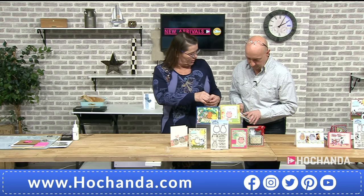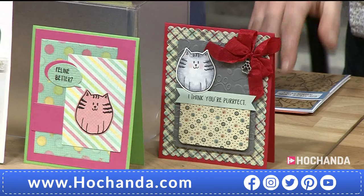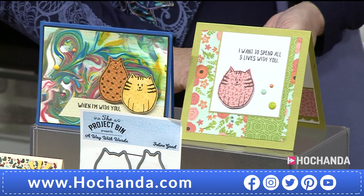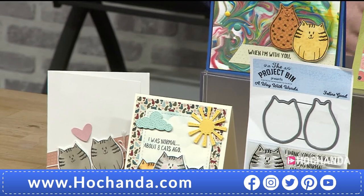They're clear photopolymer stamps, all made in the US — they stamp absolutely beautifully with very crisp, clean images. If you're new to stamping, this set is perfect to start with because of its simplicity. You've also got the matching dies, so you don't have to worry about cutting, and the sentiments work well together — everything coordinates perfectly.